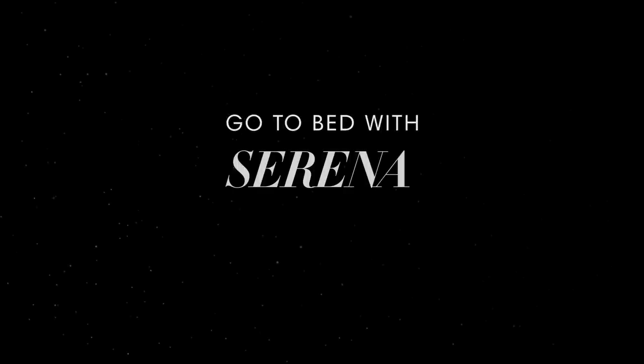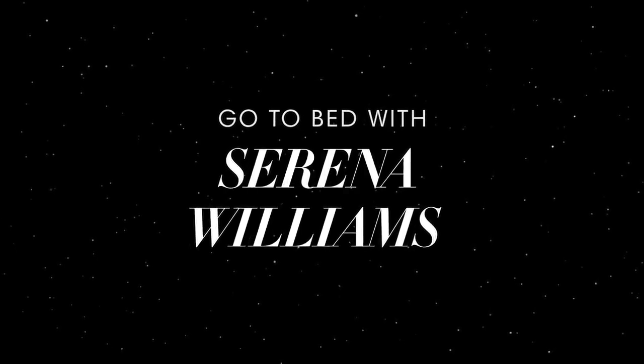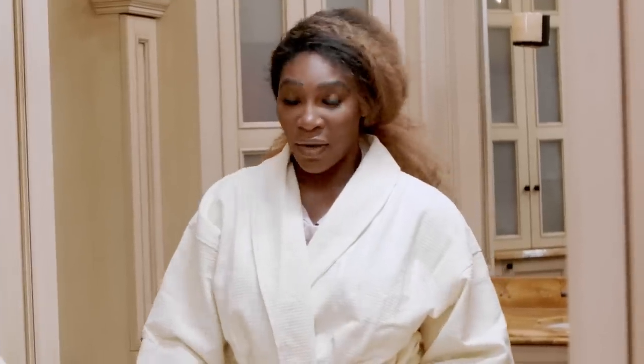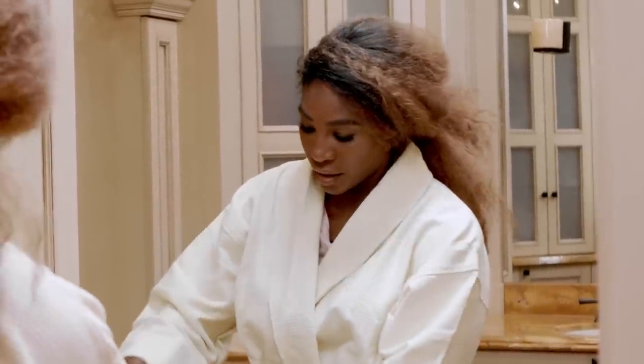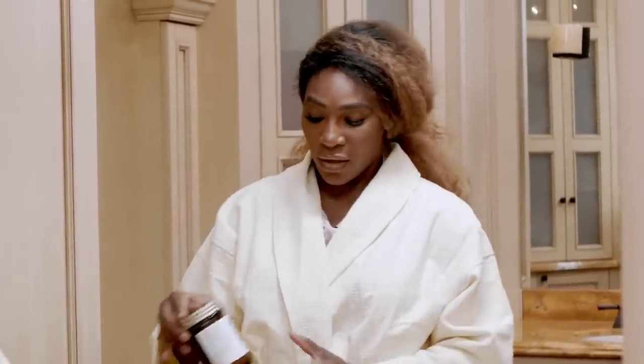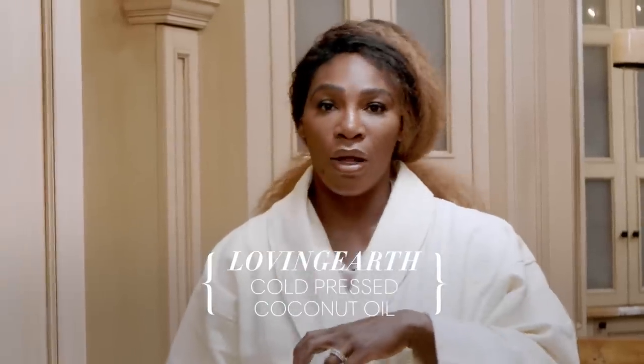Are you ready to get unready with me? The first step in my routine when I'm taking off my makeup and coming undone is something totally different — I use coconut oil because it's amazing. I use it for everything. I actually got this in Australia; it's super raw and super organic.